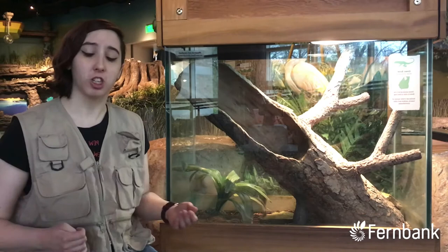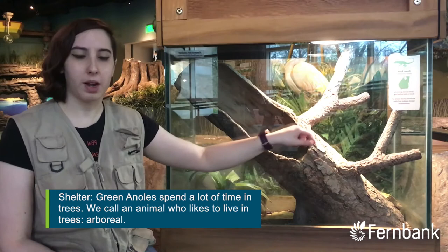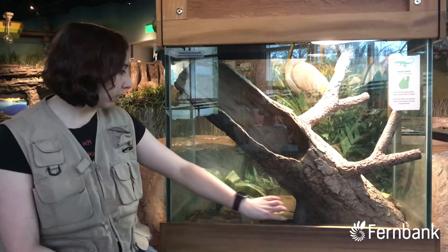That third need is shelter. We can see quite a few good examples of shelter in here, including this log with plenty of branches and nooks and crannies for her to hide in, this plant down here, and the substrate at the bottom.